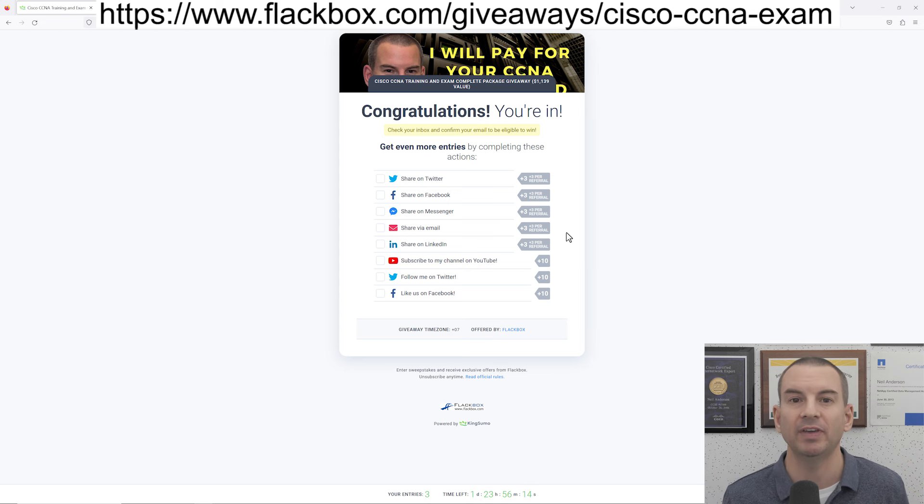Okay, that was everything I needed to tell you. You can see the link to enter the competition at the top of the video, and I'll also share it in the YouTube description as well. Get your entry in and I wish you the best of luck.